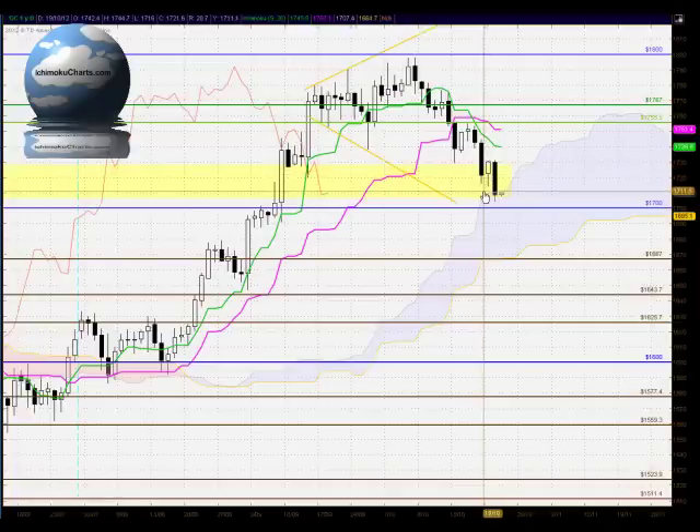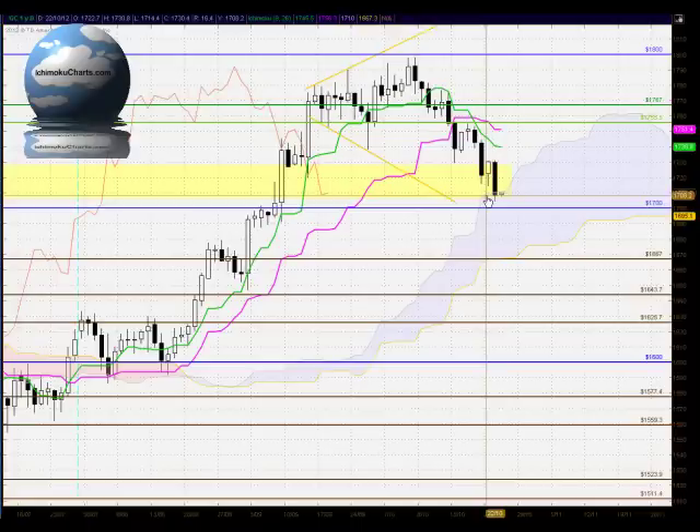Hello everyone, welcome to the IchimokuCharts.com daily analysis for gold for Tuesday, October 23rd, 2012.